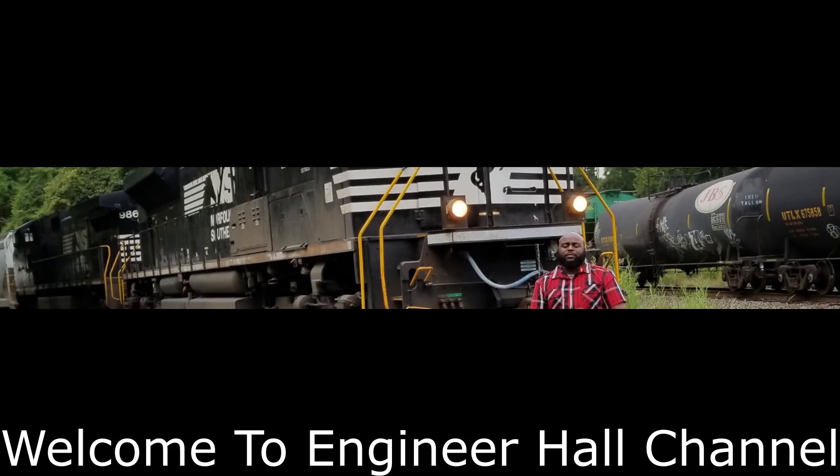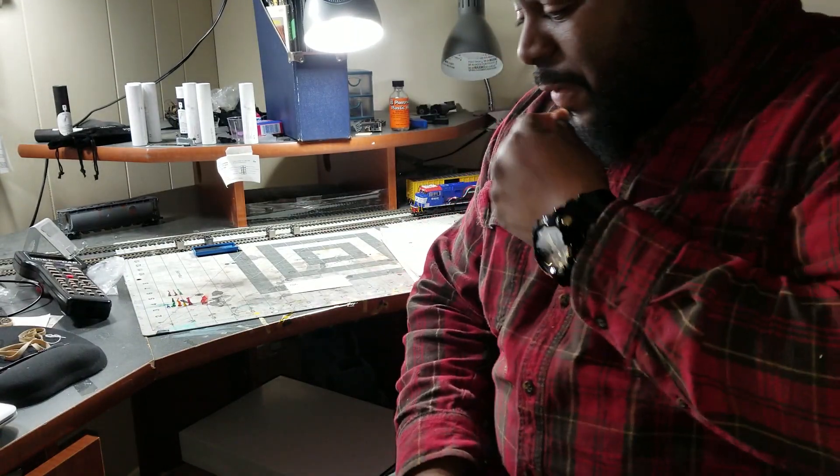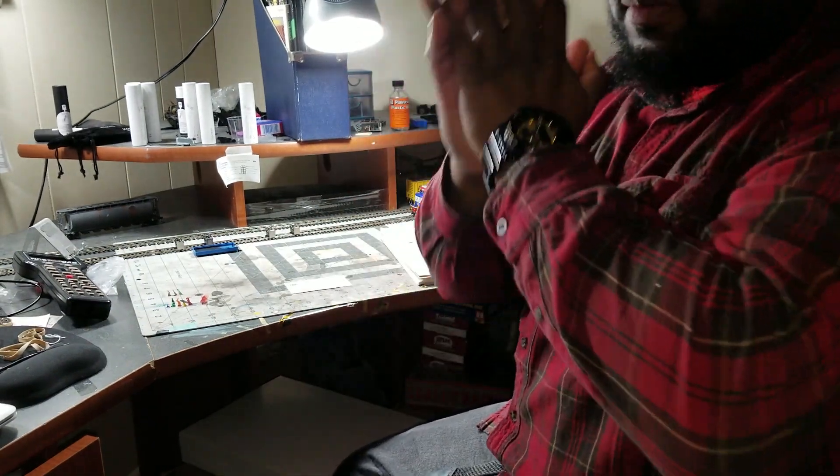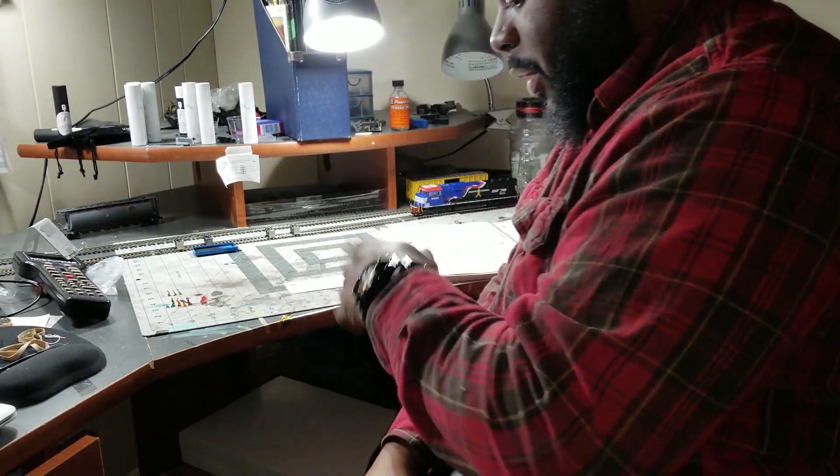Welcome back to the channel. Virginia Hall here. We're going to take a look at what we got from the train show at Focus PA.